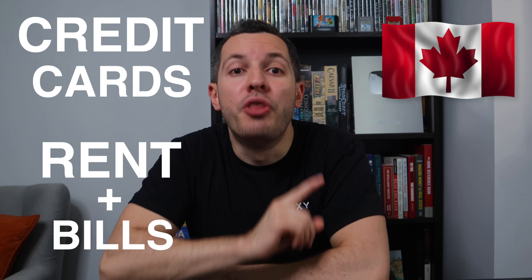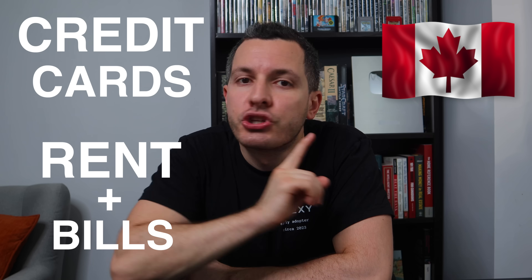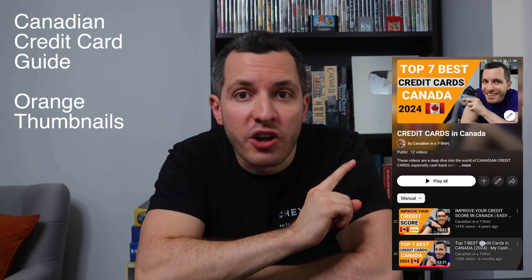So there you have it — those are the best credit cards in Canada to pay your rent and monthly bills. Scotia is the overall winner, but it's good to have options. Check out the rest of my Canadian credit card guide, and to sign up for Chexi or any of these cards, use my referral links below for great bonuses. Thanks everyone, and I'll see you guys on the next episode of The Canadian in a T-shirt.